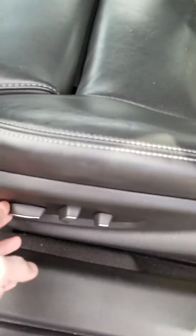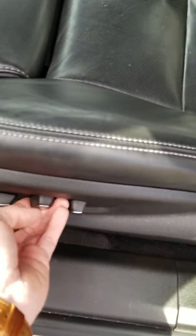One major thing I noticed is this seat — the control to slide back and forth. It wasn't working at first, but I got it to work.